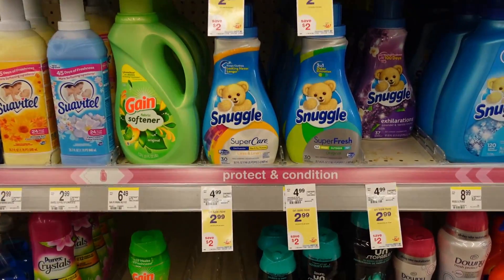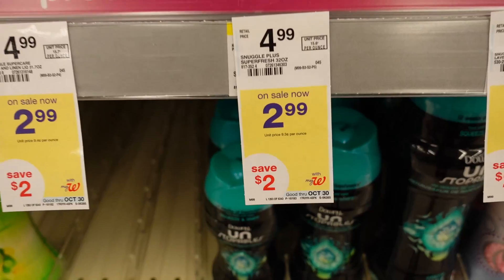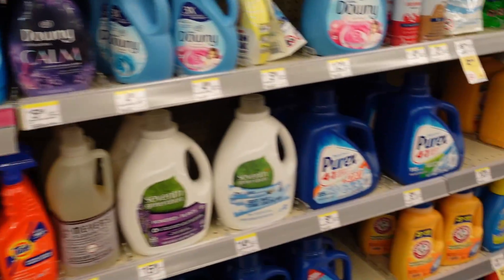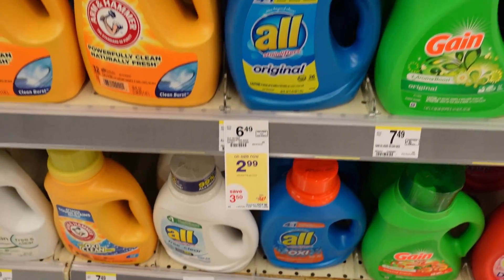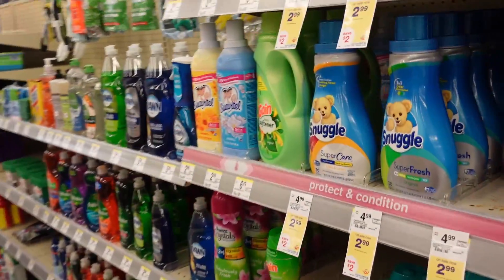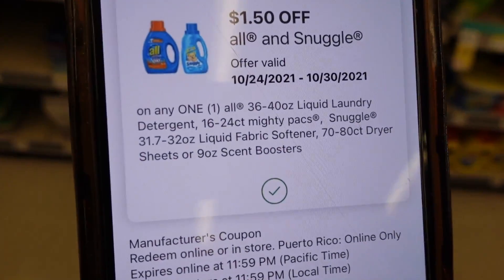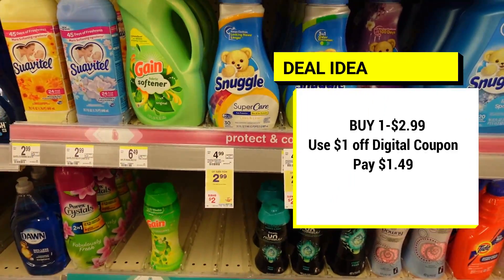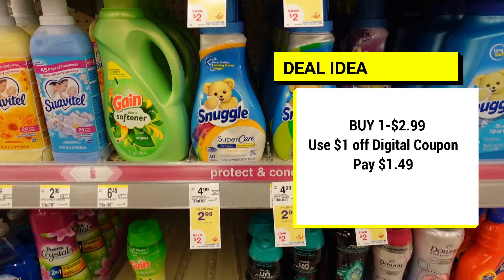This next deal is one I always do because I love Snuggle fabric softener. Snuggle fabric softener is on sale for $2.99, and so is All detergent — they have a variety of both. We actually have a coupon on the Walgreens app for $1.50 off All or Snuggle. So choose either one, clip that coupon for $1.50 off, and you'll only pay $1.49. That's definitely a deal.